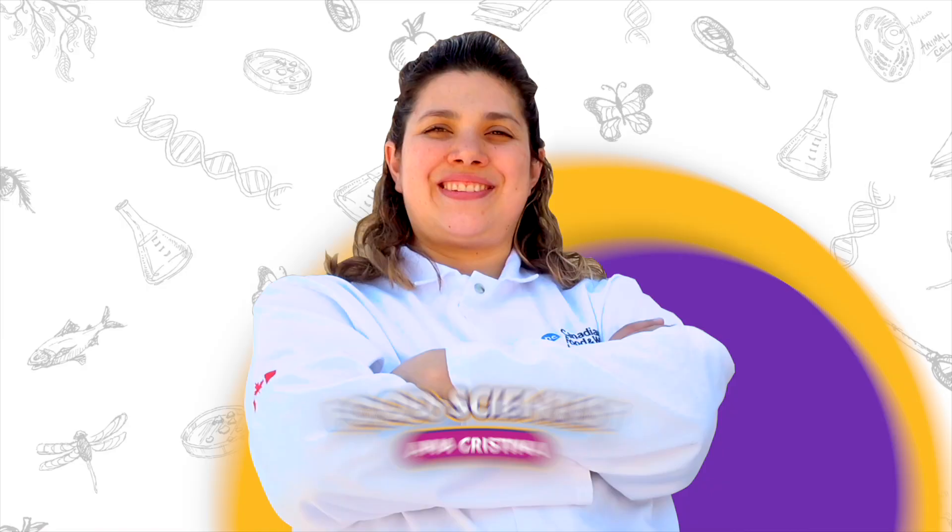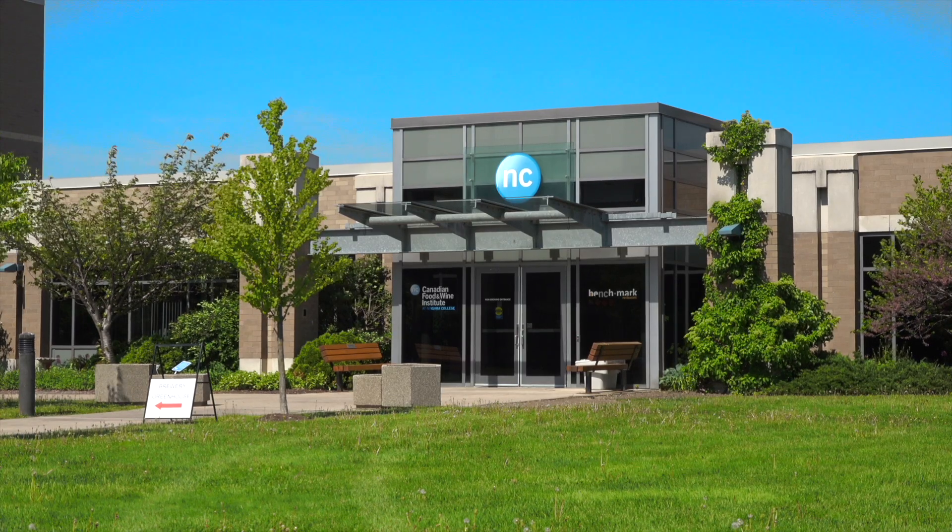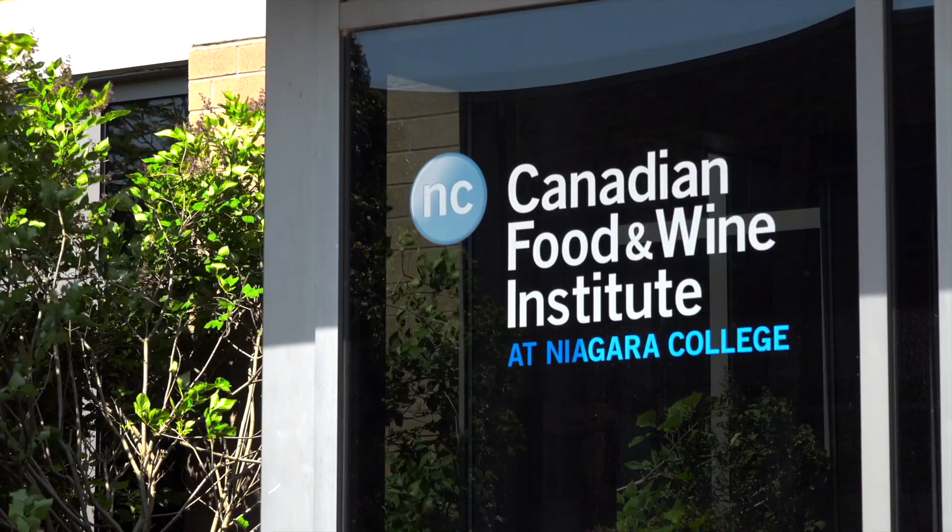Hi, I'm Dr. Ana Cristina. I'm the Senior Food Scientist here at the Canadian Food and Wine Institute Innovation Centre at Niagara College. As a food scientist, I create new foods for people. It's our job as a food scientist to make sure that the food that we deliver tastes really, really good, and also it's healthy for you and safe for you.